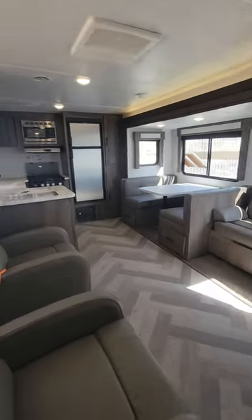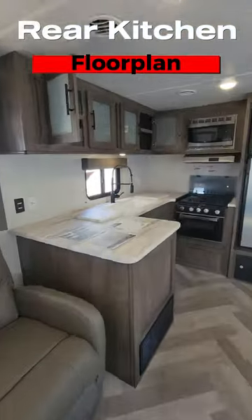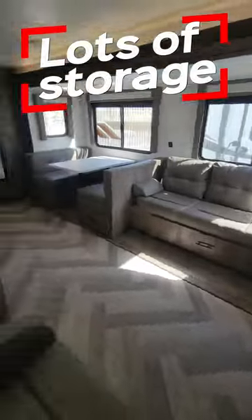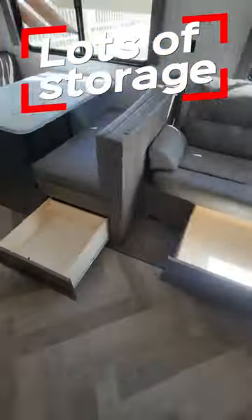First up, the rear kitchen. Completely out of the way of the main galley area, it gives you extra storage and extra counter space. You also have some additional storage here under the couch and the dinette.